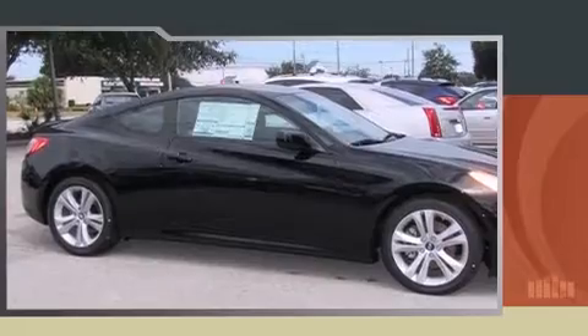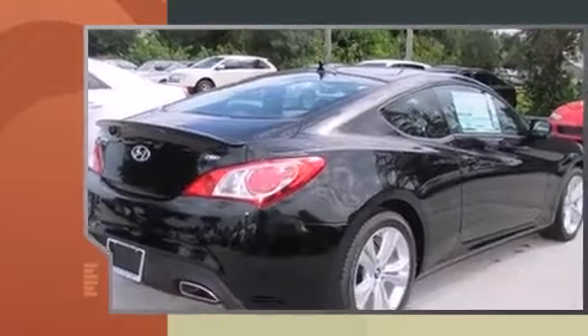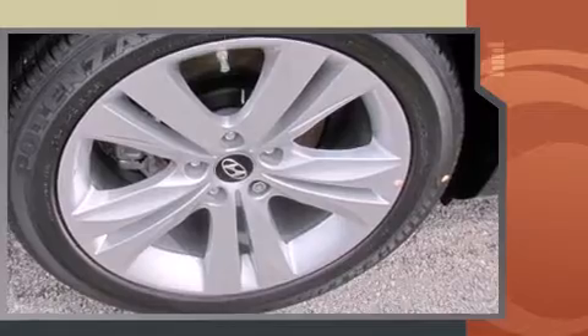Discerning drivers will appreciate the 2012 Hyundai Genesis. This two-door, four-passenger coupe is ready to drive off the showroom floor. Hyundai made sure to keep road handling and sportiness at the top of its priority list.